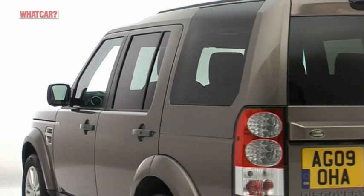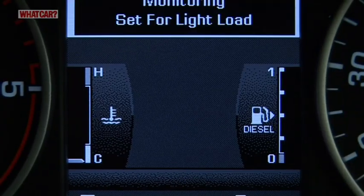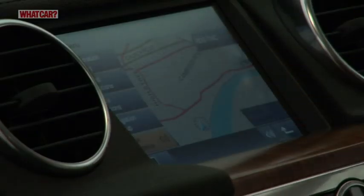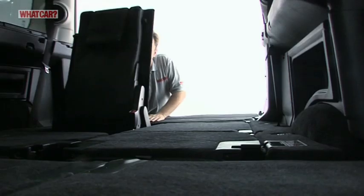There's lots of adjustment on the driver's seat, and few cars give you a better view than a Discovery. The instrumentation is crisp too, and a neat touchscreen cuts down on the number of switches and buttons.